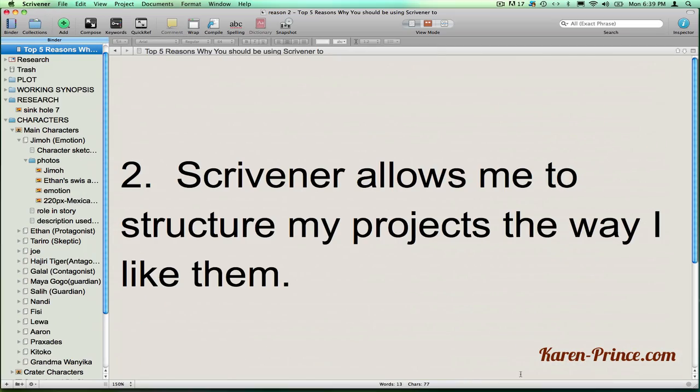Number two, with Scrivener I can structure my projects the way I like them. I get an easily accessible tree of folders containing all of my reference material right beside my workspace.